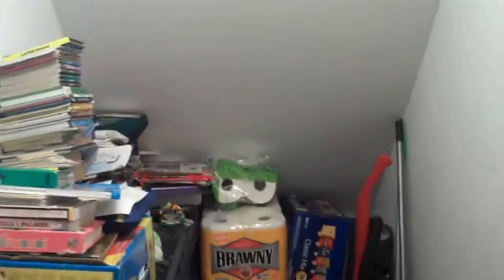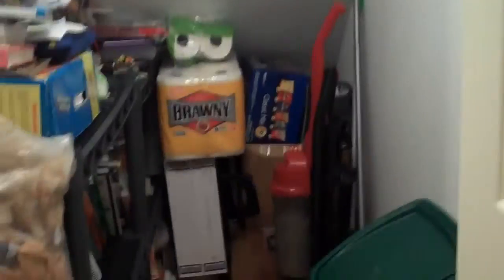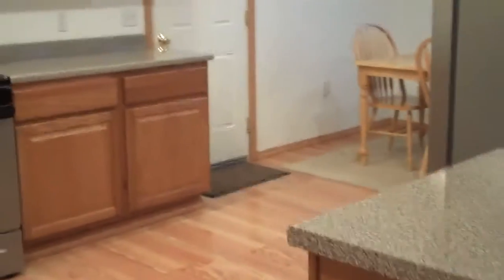Coming out of the master bedroom, you can see the kitchen is over on this side and the living room over here. Right straight ahead is under-the-stairs storage, all finished off nicely, lighted, with laminate floor in there too. We'll walk around and go upstairs.